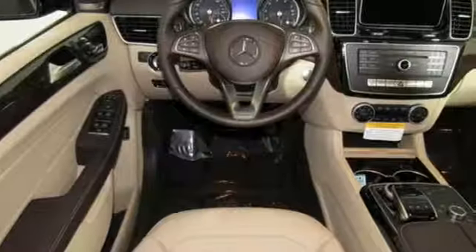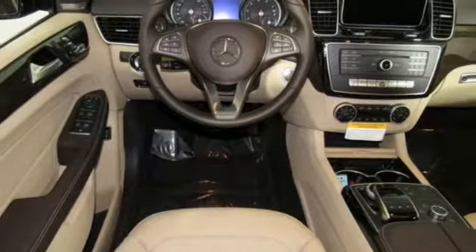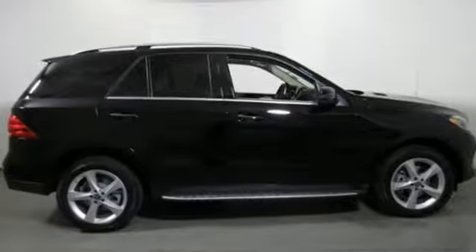Dynamic select, agility control suspension, and the 7G automatic transmission with shift paddles make sure you enjoy the drive.